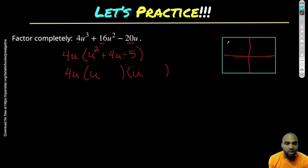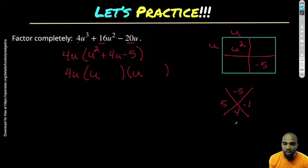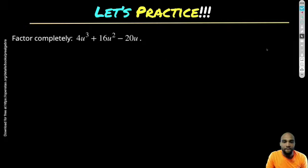Now I'm going to take this inside piece and factor it. I know I'll have 4U out front, and this part breaks down into two parentheses with U × U inside. Using the big X: a × c = 1 × negative 5 = negative 5, and b = 4. Five times negative 1 = negative 5, and negative 5 plus 1 = ... wait: positive 5 and negative 1 give me negative 5 product and positive 4 sum. So my factors are plus 5 and minus 1, giving me 4U(U + 5)(U − 1).